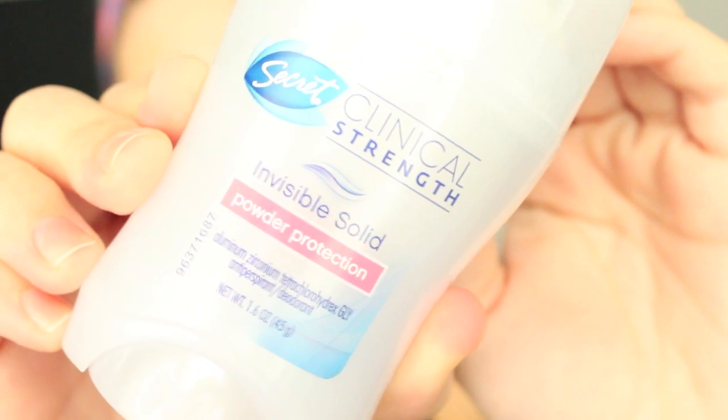And since you guys have been dying to know, this is the deodorant I use, and this is me putting it on.